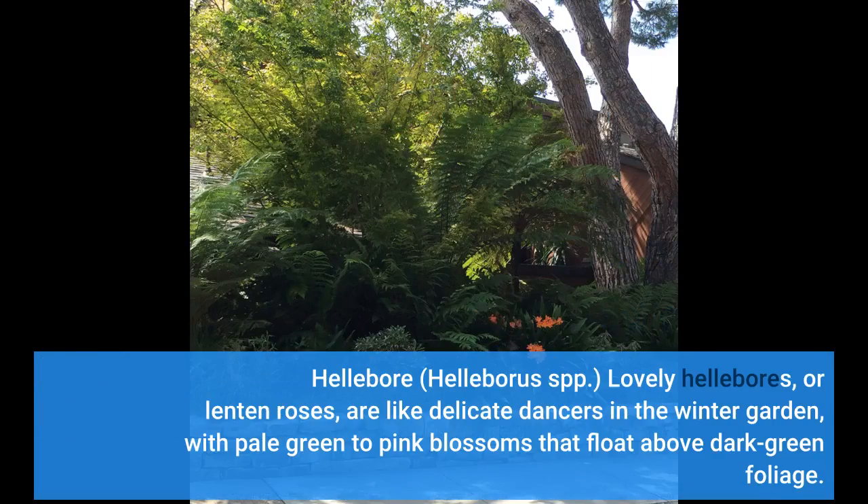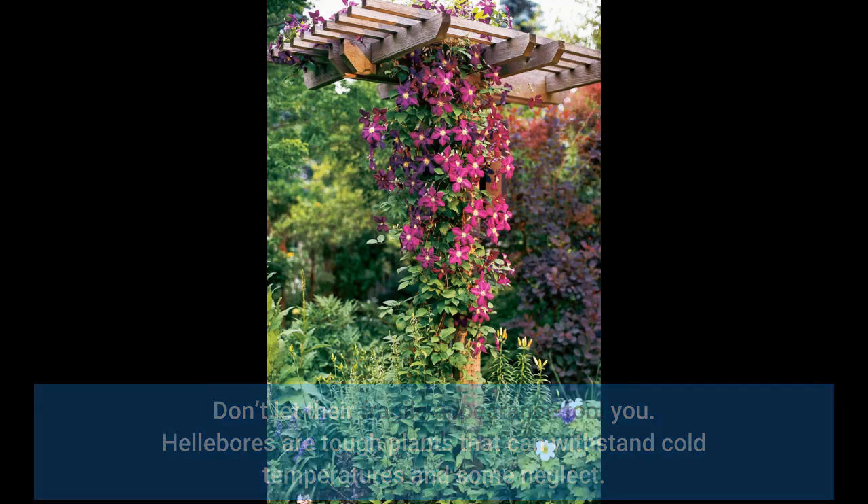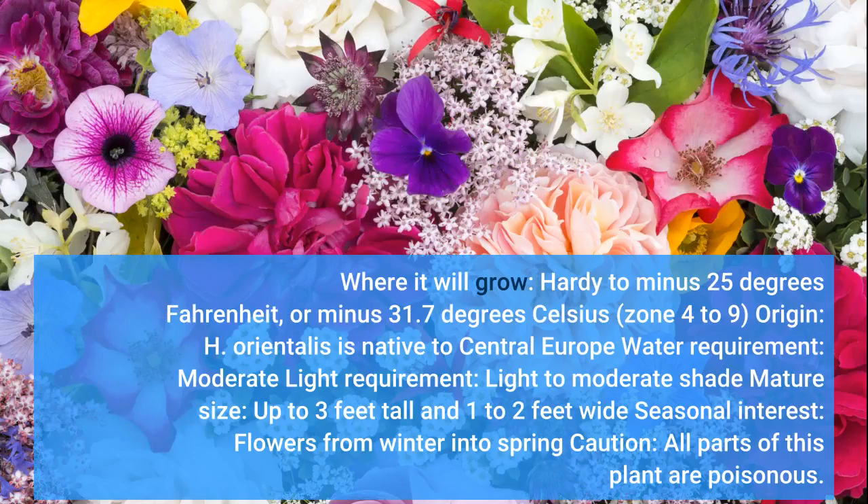4. Hellebore — Helleborus spp. Lovely hellebores, or Lenten roses, are like delicate dancers in the winter garden, with pale green to pink blossoms that float above dark green foliage. Don't let their fragile appearance fool you — hellebores are tough plants that can withstand cold temperatures and some neglect. Where it will grow: hardy to minus 25 degrees Fahrenheit (minus 31.7 degrees Celsius), zones 4 to 9. Origin: H. orientalis is native to Central Europe. Water requirement: moderate. Light requirement: light to moderate shade. Mature size: up to 3 feet tall and 1 to 2 feet wide.